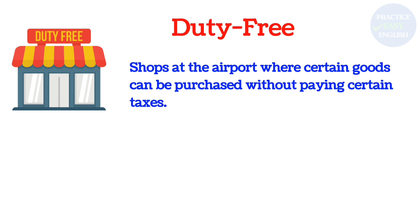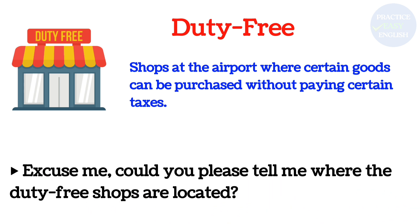Duty Free: Shops at the airport where certain goods can be purchased without paying certain taxes. Excuse me, could you please tell me where the duty-free shops are located?